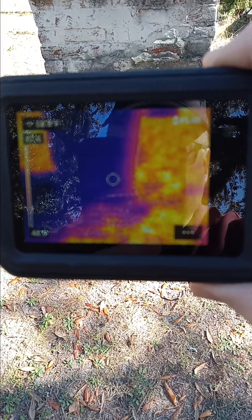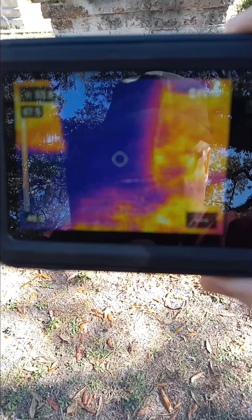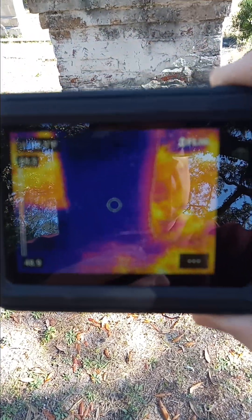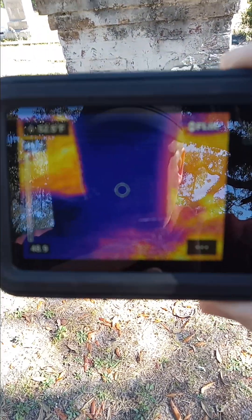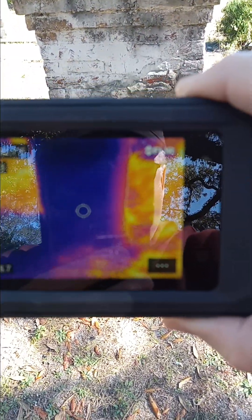This is Paranormal Shorts Session 36 by Keith Evans at the Chestnut Street Cemetery in Apalachicola, Florida. Today is Wednesday, the 29th of November, 2023.